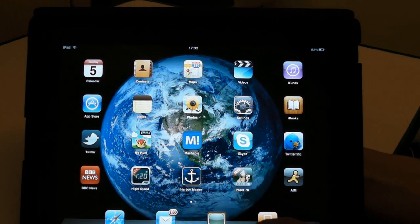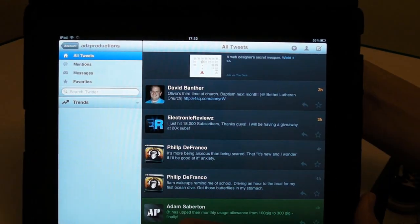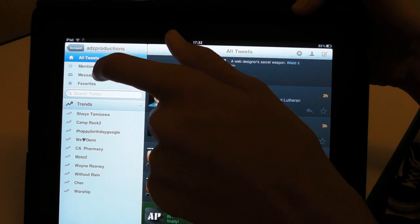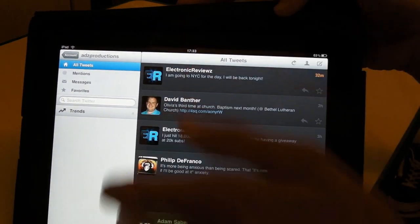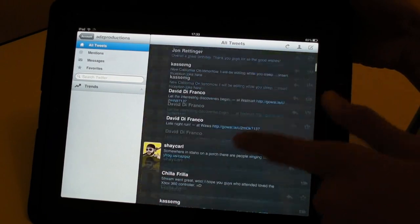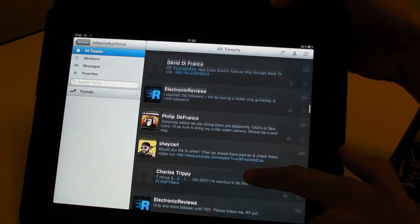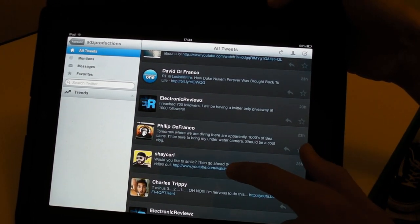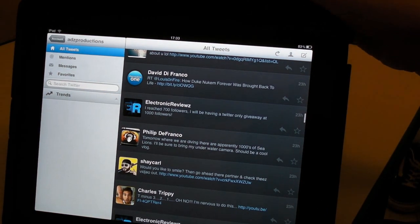Next up we have Twitterrific. This is what I was going on about earlier — what I thought was better than the official Twitter app, and I think you'll believe that too. Down the side we have all tweets, mentions, messages, favourites, and then we have the trends. We can just click the button and it pulls the trends up. The tweets are just displayed down the side. When you open a link they just appear in a new window, like so, and it opens up like the YouTube browser for mobile. So that's Twitterrific.